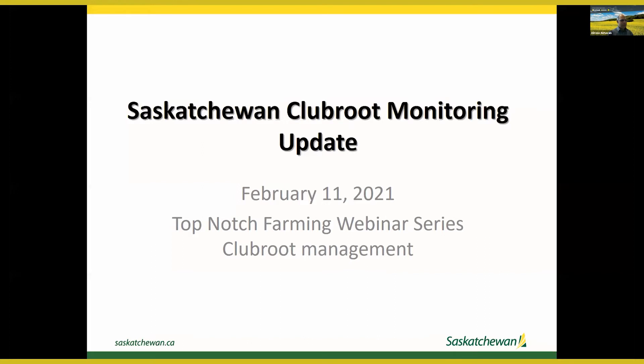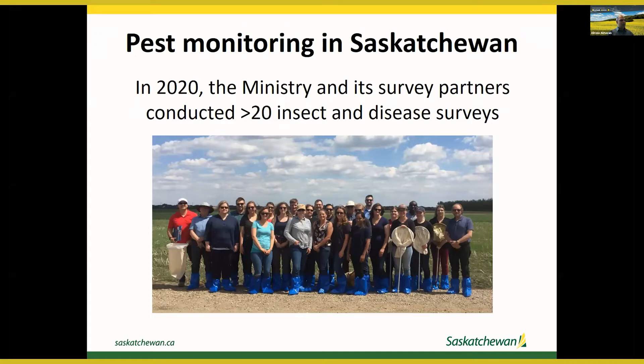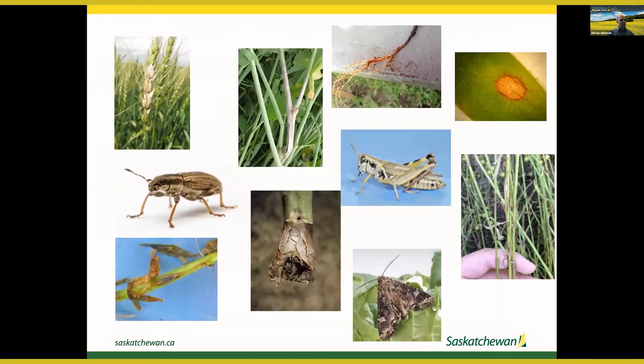Good morning everyone. Thank you very much Keith for the introduction and thanks for inviting me to give an update on the Saskatchewan Club Root Monitoring Program. I'm going to share the findings from the 2020 Saskatchewan Club Root Monitoring Program. Before that, I wanted to mention that in 2020, the Ministry and its survey partners conducted more than 20 insect and disease surveys on different insect and disease pests.